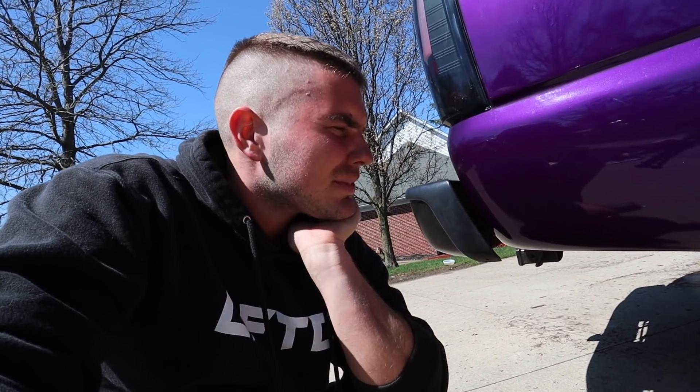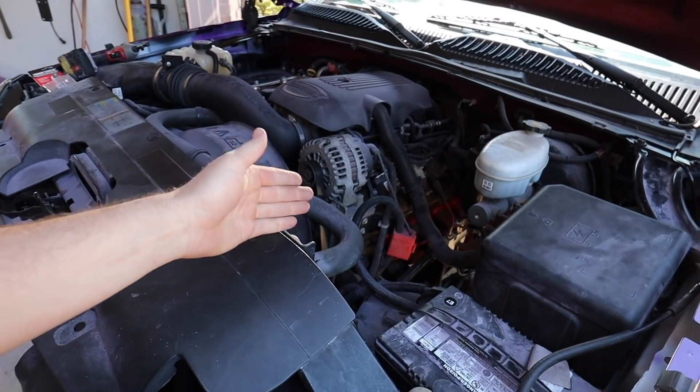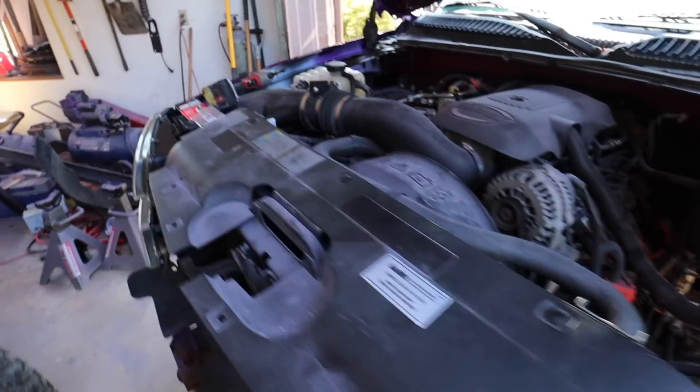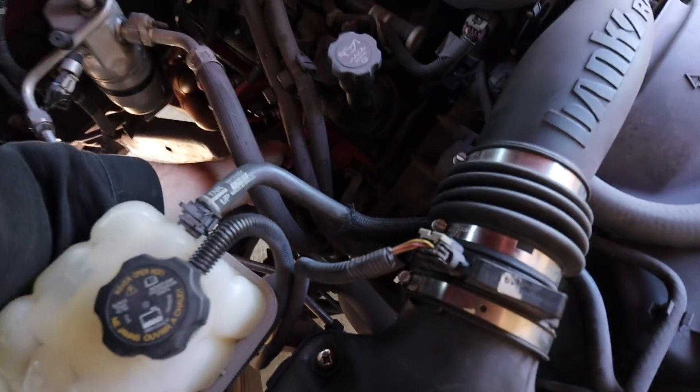Down here it smells a whole lot less rich — it's running just a bit better. That seems to help a little bit, though it's obviously not an instant fix and will need some driving. I'm going to check the plugs, check one side, and see where we're at. This side of the motor is a little more tight but still accessible.